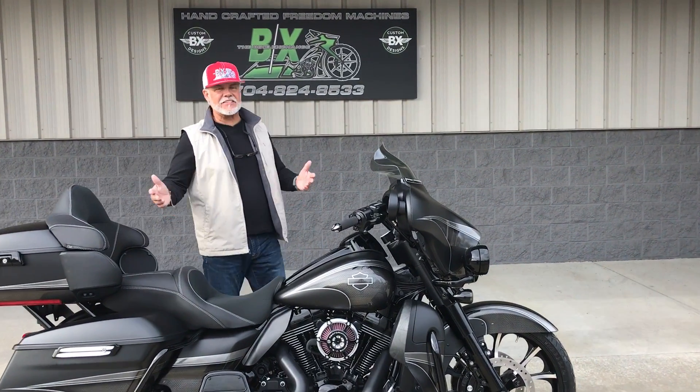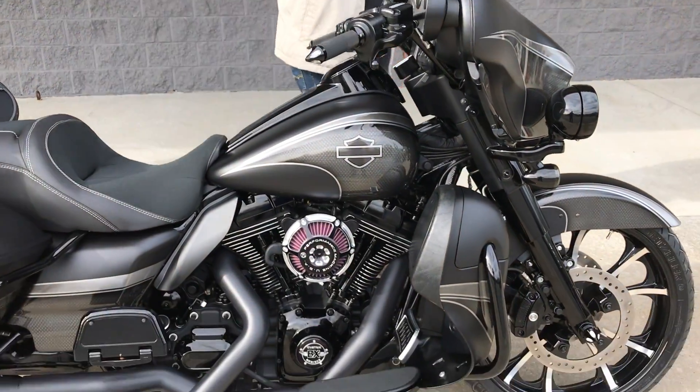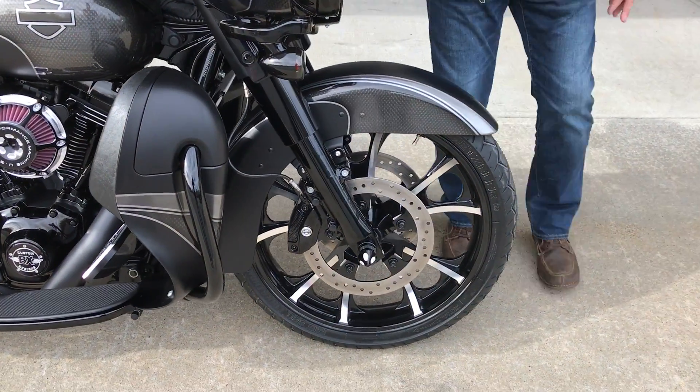Hey guys, Lee Gibbs from BX Customs, bringing you the murdered out nasty Ultras. When you saw the price on this, you about pissed on yourself. That's right — under 30 grand, and my guys just do it over the top.